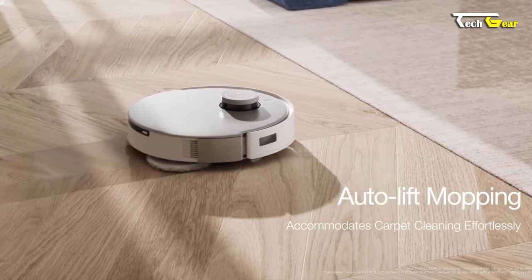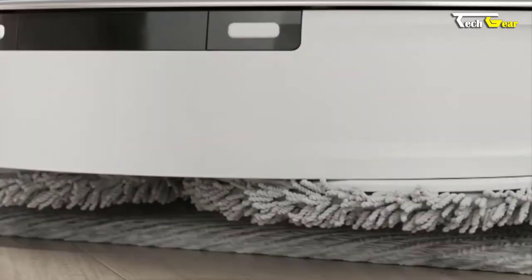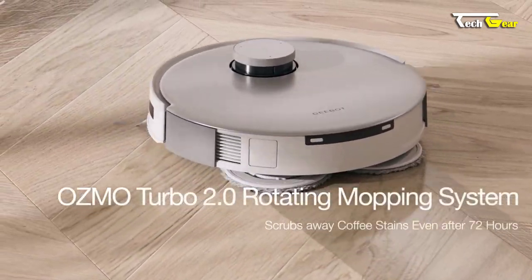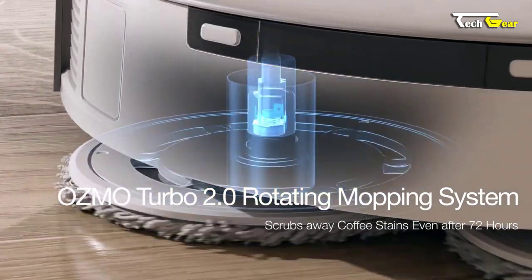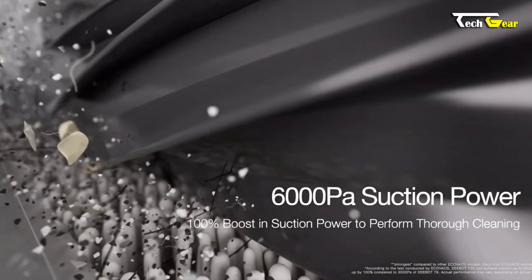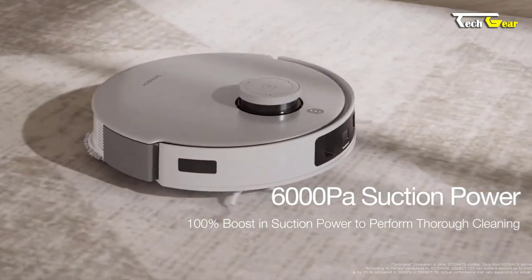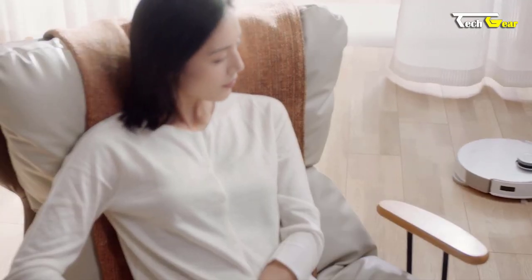The Auto-Lift Mopping System is a game-changer, lifting the mopping plates when it detects carpets, keeping them clean and dry. The OZMO Turbo pressurized spinning mop offers superior scrubbing power, reaching every edge and corner of your floors. With a maximum suction power of 6,000 Pascals and an upgraded TangoTech rubber brush, the T20 Omni is a powerhouse for removing dirt and dust from various surfaces.